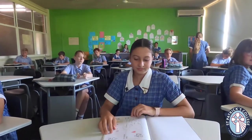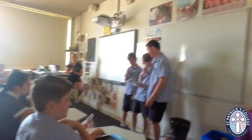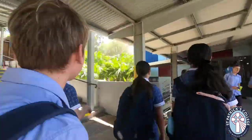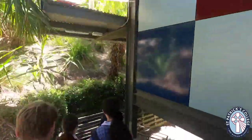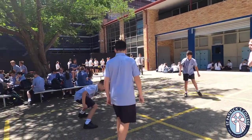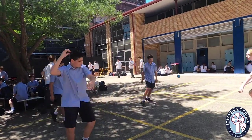It is now period two and we have religion. It's now lunch one — let's go!